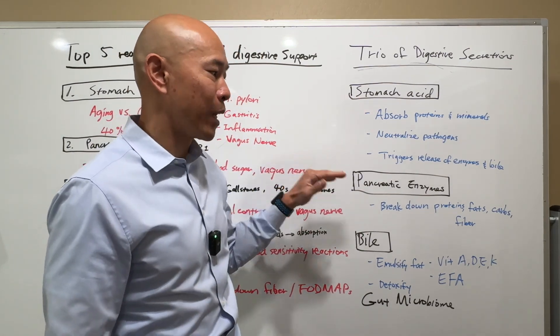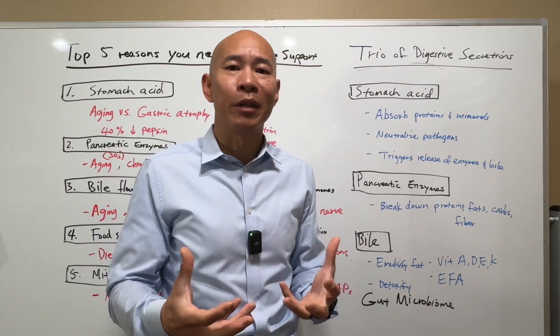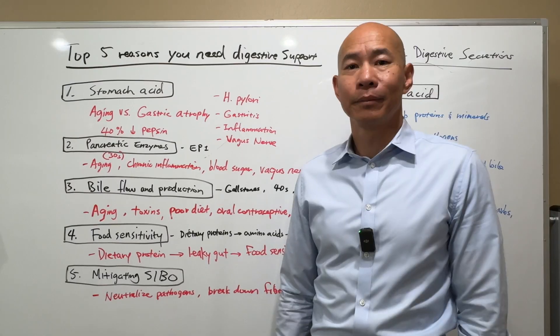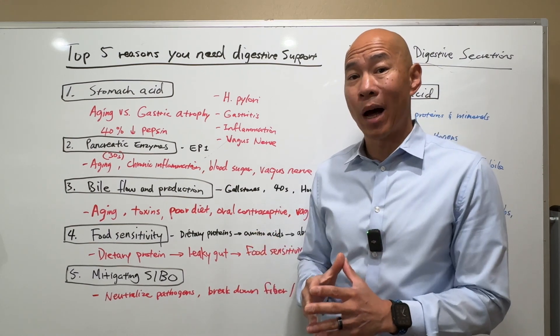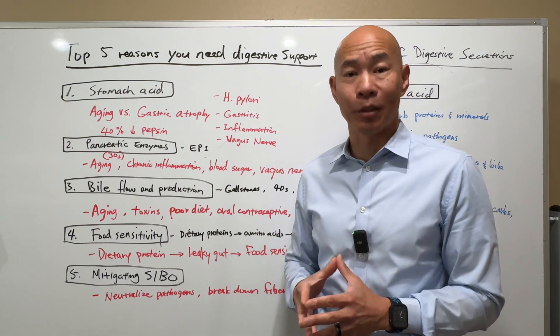Without proper stomach acid, without enzymes, without bile, your gut microbiome doesn't get the proper secretions and they're not going to survive and thrive. As we age, our body's ability to produce these essential digestive secretions can decline due to a variety of reasons, potentially leading to a range of digestive issues. Here are the top five reasons why your digestive secretions may not be up to par and you may need digestive support.